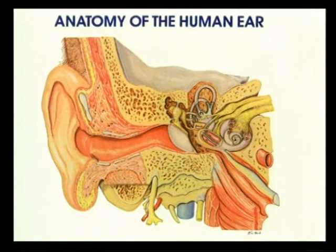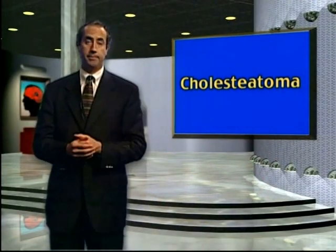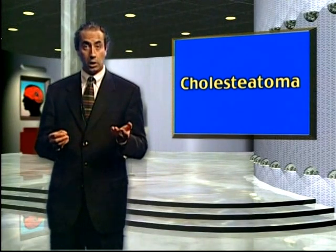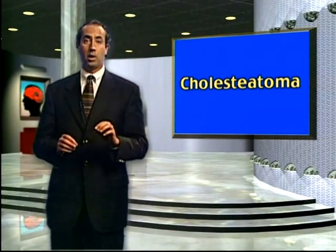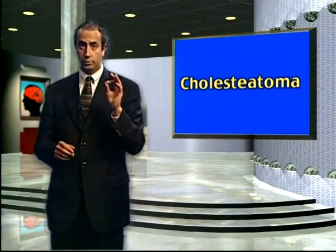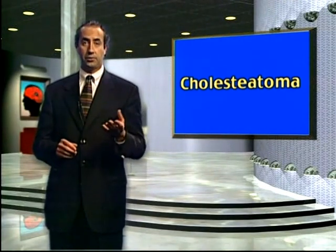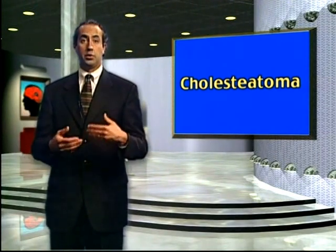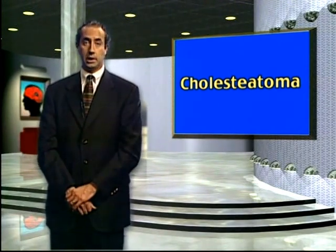Sometimes people also have what is called cholesteatoma. Cholesteatoma is the medical term for skin in the middle ear. Skin is normal in the external ear, but if it gets into the middle ear where the three small bones are, it is considered a potentially dangerous situation. The majority of people do just fine with routine ear surgery.